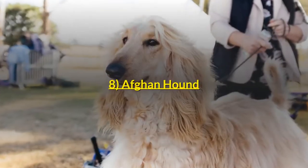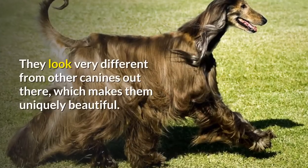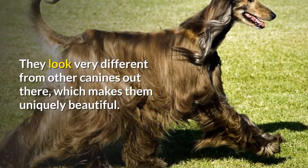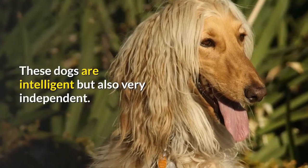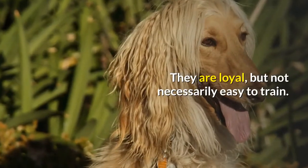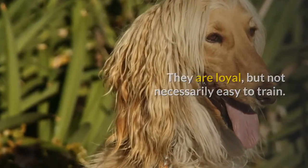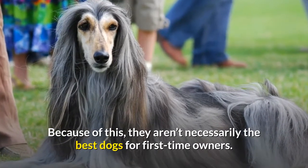Number 8: Afghan Hound. This ancient breed has an appearance of dignity. They look very different from other canines out there, which makes them uniquely beautiful. These dogs are intelligent but also very independent. They are loyal, but not necessarily easy to train. Because of this, they aren't necessarily the best dogs for first-time owners.